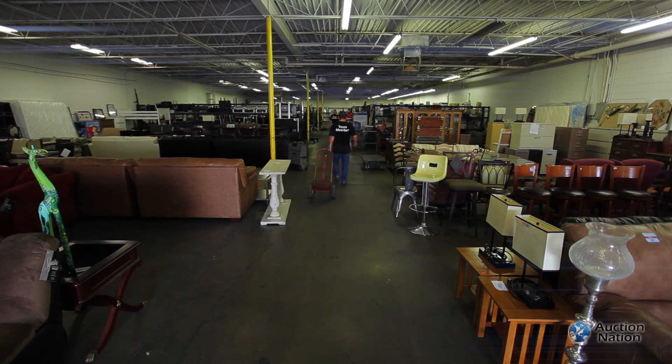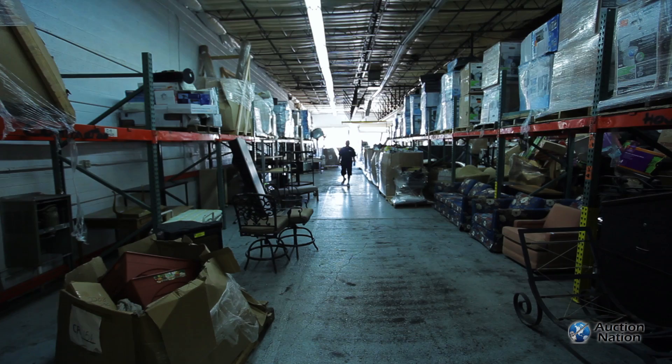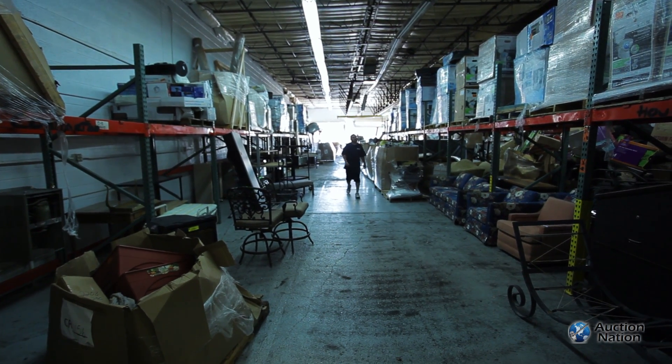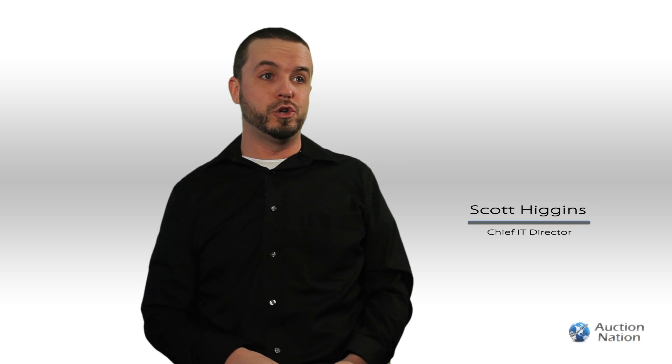Auction Nation — we're an ever-changing environment. We get hit with something new almost every day when it comes down to it. Whether it be a certain type of auction that we have to do, a certain business — it could be anything from a car dealership down to a shoe store.